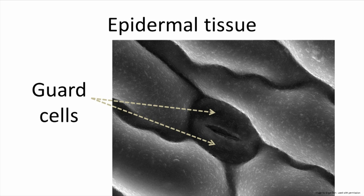Flanking the stomata are pairs of guard cells. Using the guard cells, the plant can open and close these pores as it responds to the environment, to prevent the plant from drying out on really hot days.